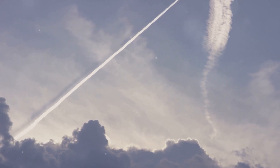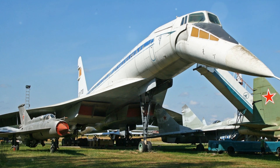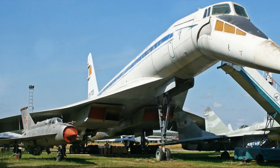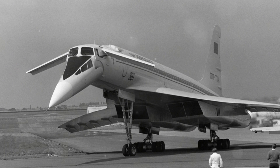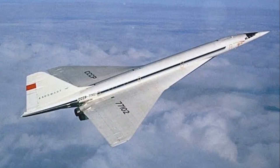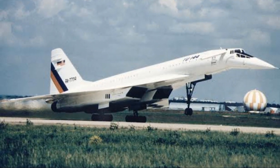Faced with technological hurdles and immense pressure, the dedicated team worked tirelessly. They navigated through uncharted territories, pushing the boundaries of what was considered possible in aircraft design. Despite the obstacles, their relentless pursuit of innovation and speed led to the creation of a remarkable piece of engineering, the Tupolev Tu-144. Thus the design phase set the stage for the creation of the world's first commercial supersonic transport.